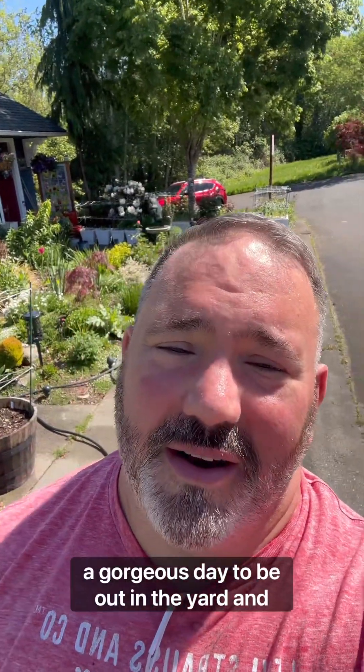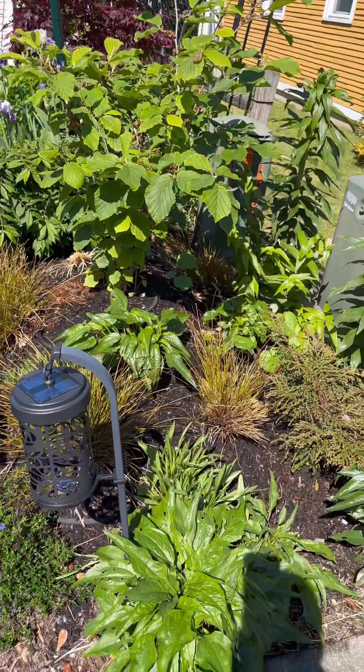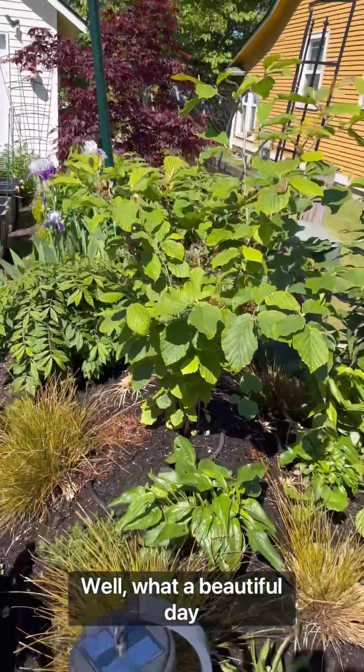Good morning, everyone. Today is a gorgeous day to be out in the yard, so I'm going to do a garden tour. Well, what a beautiful day.